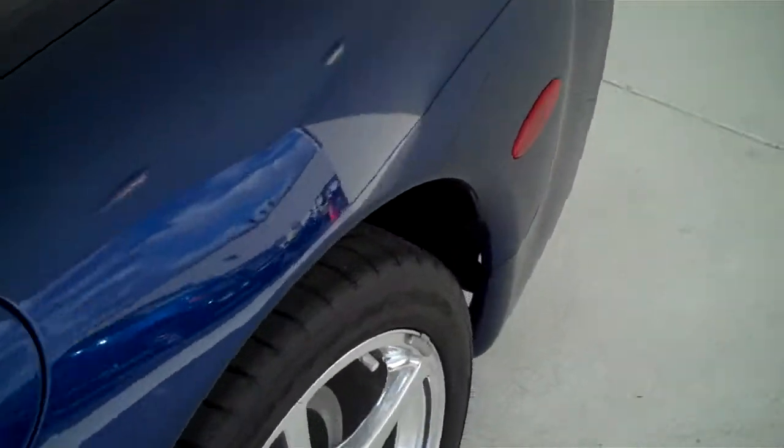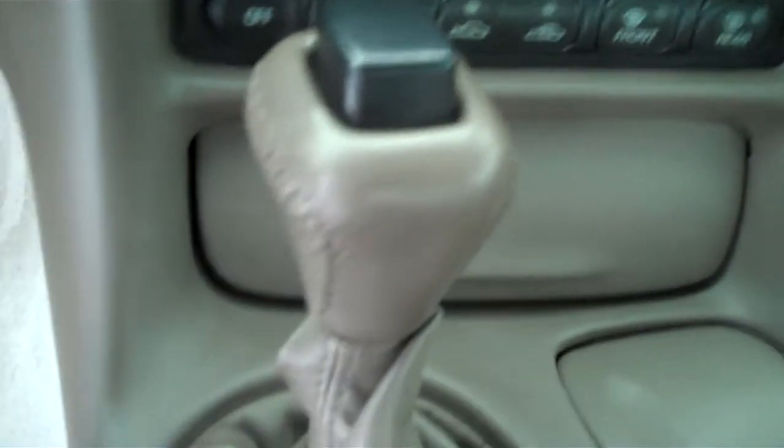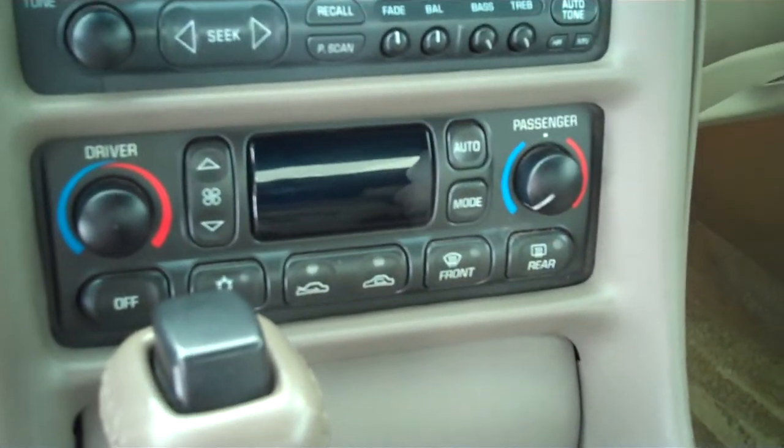It has the beige colored leather interior with bucket seats and console. It has automatic transmission shifters on the console. It has AM/FM stereo radio with CD. It has both heating and air conditioning, and automatic temperature control.